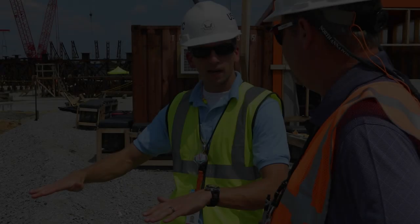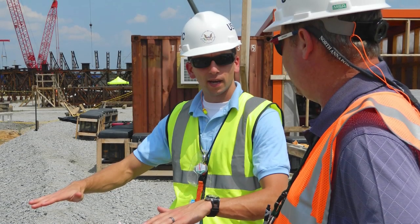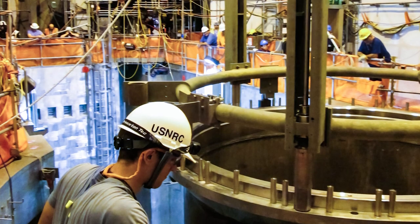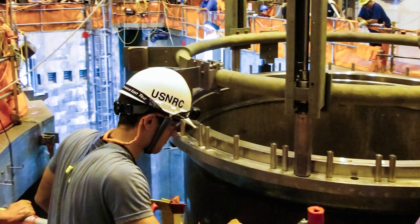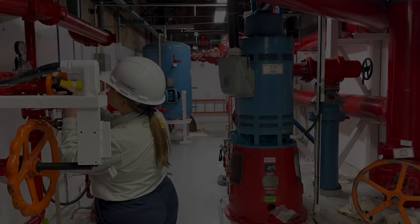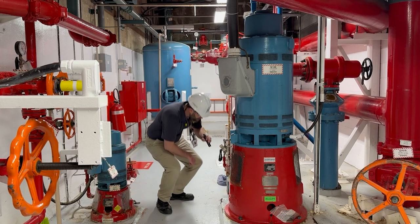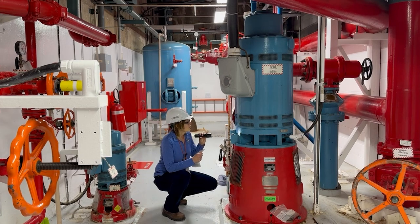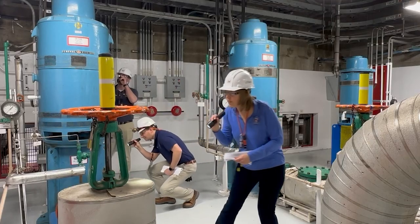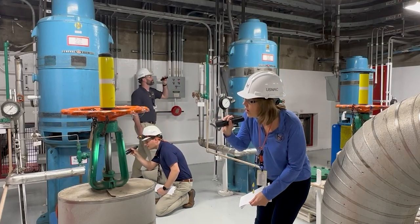The NRC puts all resident inspectors through a rigorous 18- to 24-month qualification program. The new inspectors learn about federal safety regulations and their role in independently verifying these requirements are being met at U.S. operating commercial reactors. Towards the end of the process, there's a final qualification board, during which senior inspectors and managers evaluate how well the individual integrates and applies inspector competencies into field situations.